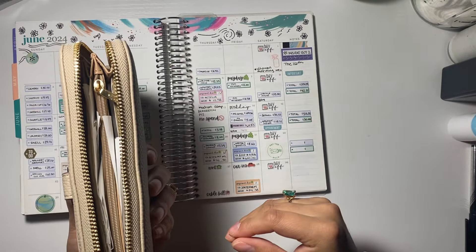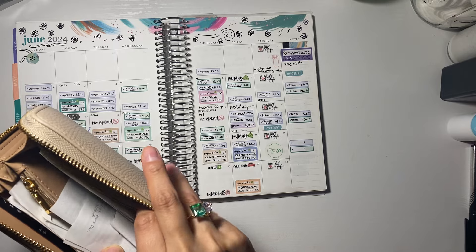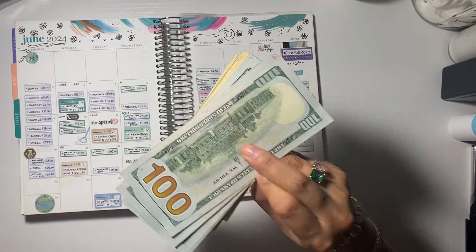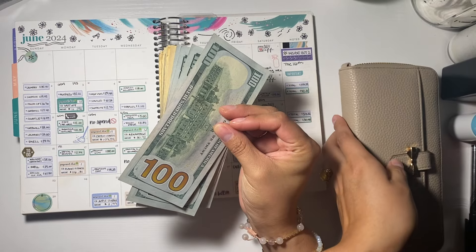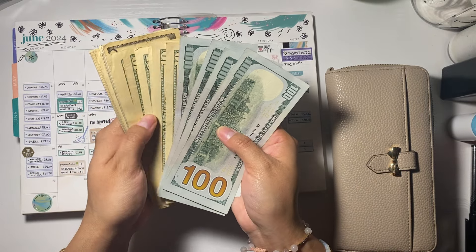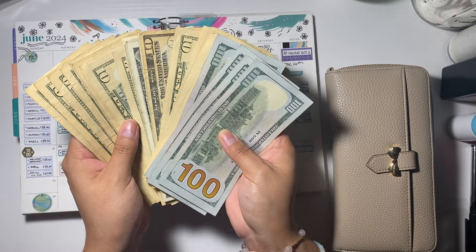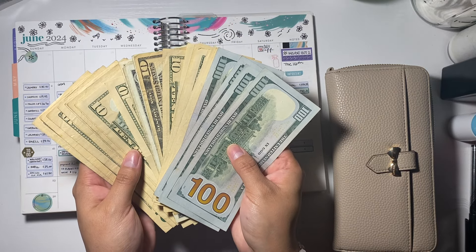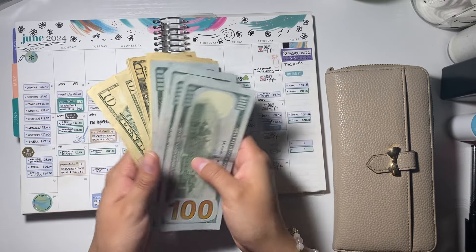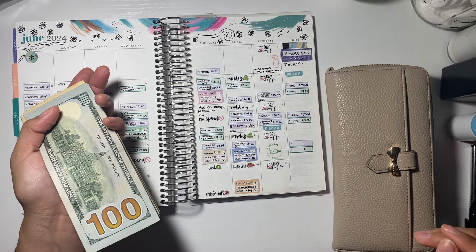We could take out maybe like $600. It's all here, people. I think I have some ones there, but I got a bunch of 10s. I went through the ATM, so you can't judge me.